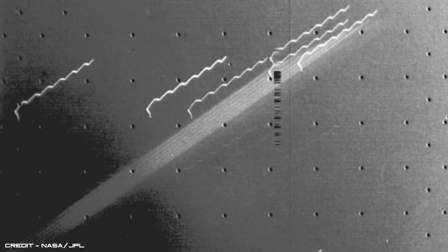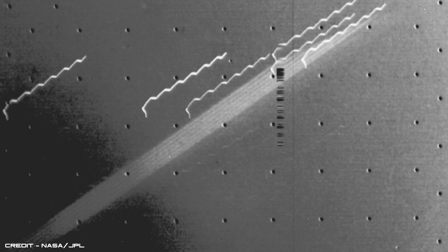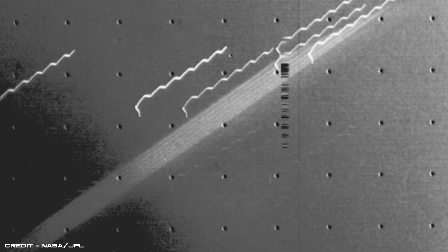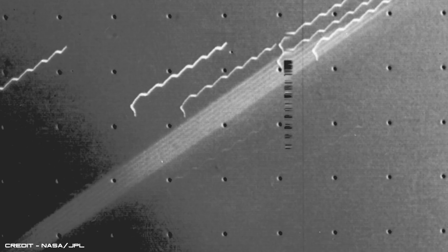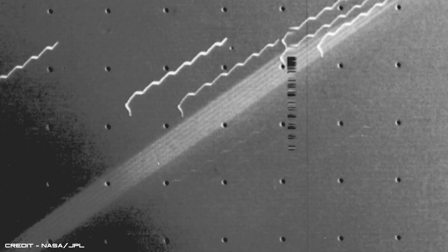Voyager 1 also observed for the first time Jupiter's thin ring system, which can be seen as a faint band across the centre of the picture. The edge of the ring is approximately 35,400 miles away from the planet's visible cloud deck, and the background stars in the image appear as broken hairpins, due to the spacecraft's motion during the 11 minute exposure.